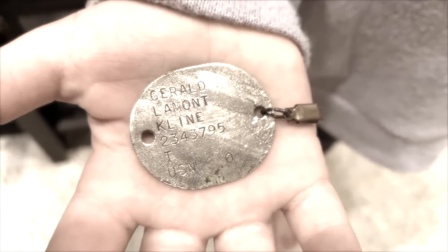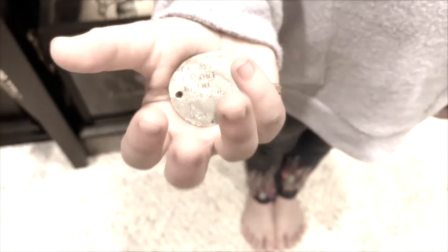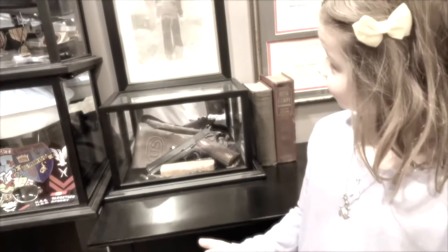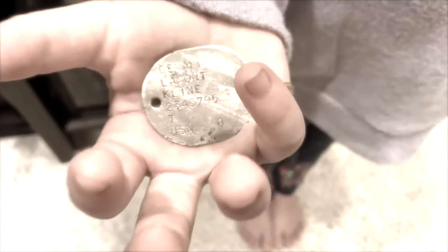Every picture or object has a story. When you hold that object, its past comes alive, connects generations, relives its glory, and regains its relevancy. It becomes a bridge to the past.